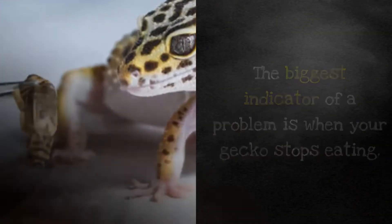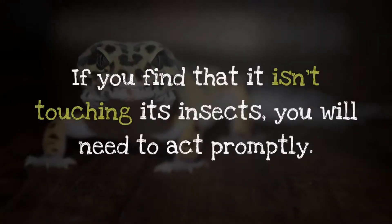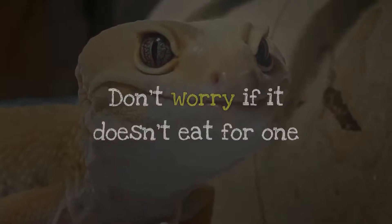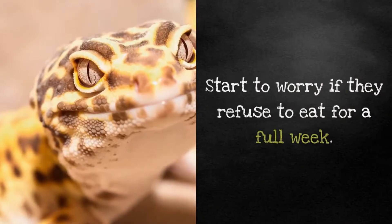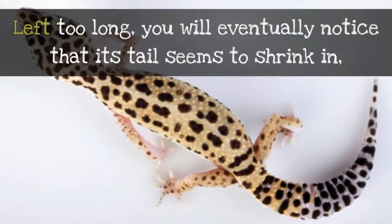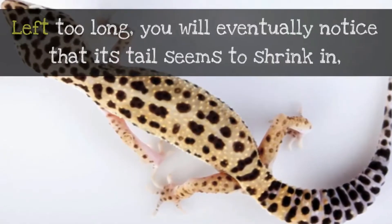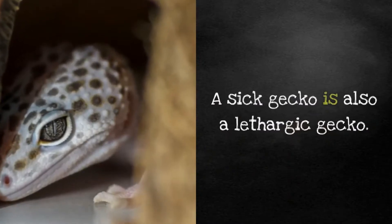The biggest indicator of a problem is when your gecko stops eating. If you find that it isn't touching its insects, you will need to act promptly. Don't worry if it doesn't eat for one or two days — geckos aren't supposed to eat every single day. Start to worry if they refuse to eat for a full week. Left too long, you will eventually notice that its tail seems to shrink and it starts dropping weight, appearing very skinny.